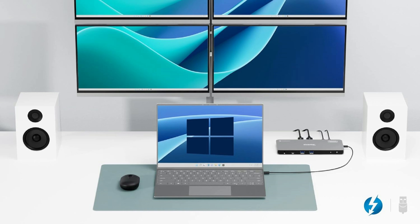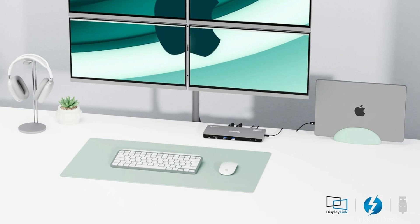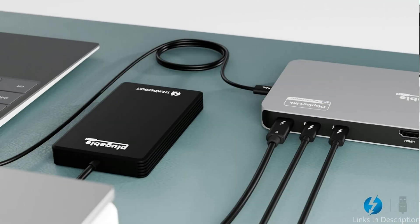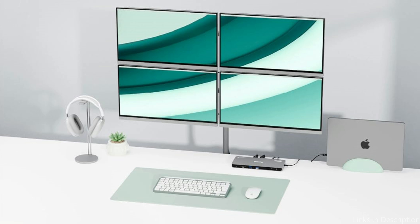Connect up to four displays with the versatility of DisplayLink technology and the power of Thunderbolt — two HDMI, two Thunderbolt — one 8K display or all four displays up to 4K. This docking station has 40-Gbps Thunderbolt ports for data, video, and 15-watt charging for connected Thunderbolt, USB 4, and USB-C devices, as well as a 40-Gbps Thunderbolt port that links the dock to your computer and provides up to 96-watt laptop charging.